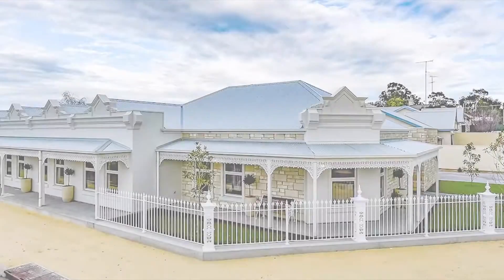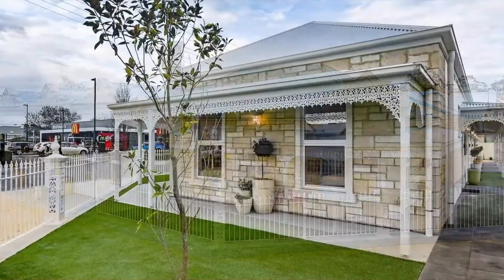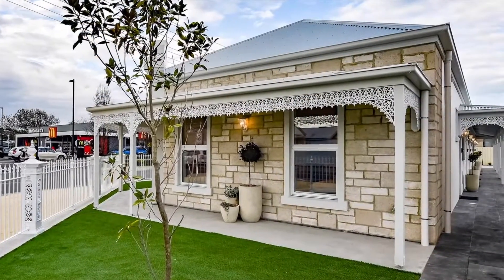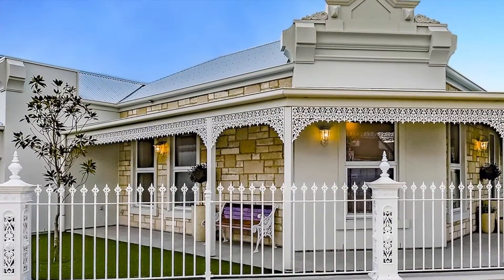Welcome to Aloha Studio Apartments in Narrowcourt. Our brand new studio apartments are located in the centre of Narrowcourt, only 50 metres from the main street — a short stroll to cafes, restaurants and pubs.